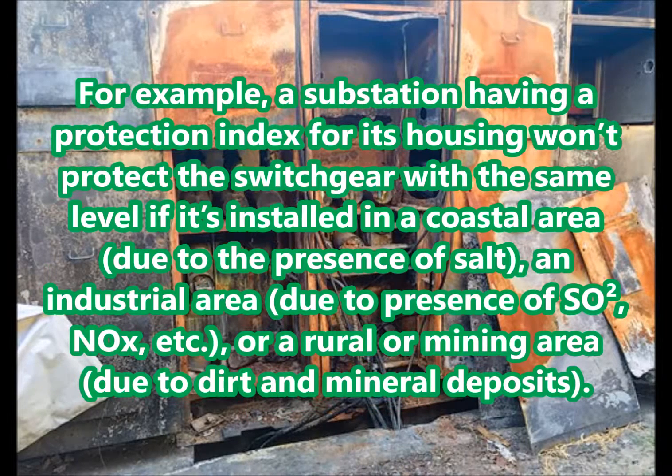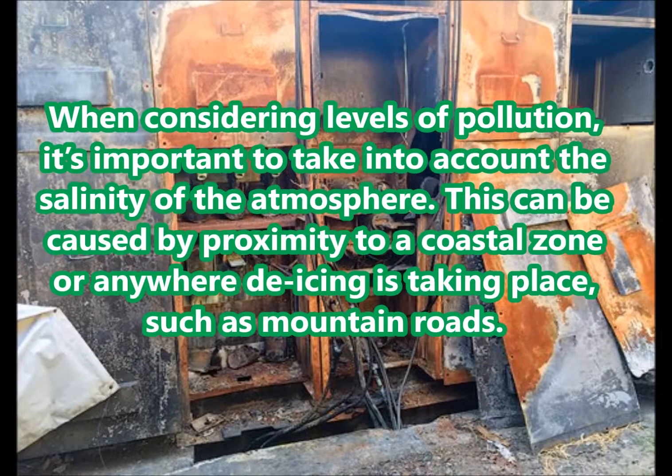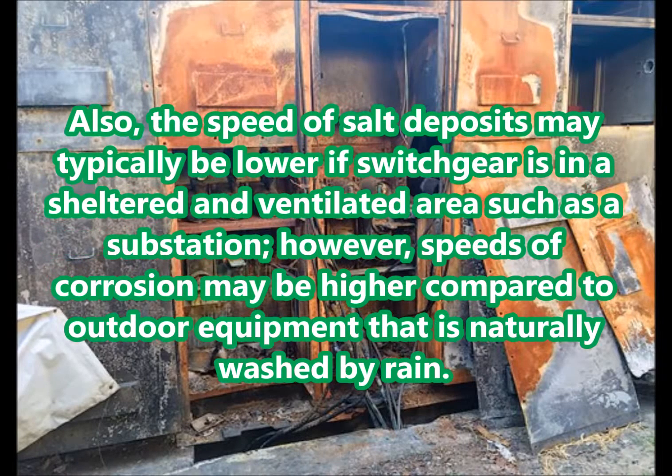For example, a substation's protection index for its housing won't protect the switchgear at the same level if it's installed in a coastal area due to the presence of salt, an industrial area due to the presence of SO2, NOx, etc., or a rural ore mining area due to dust and mineral deposits. When considering levels of pollution, it's important to take into account the salinity of the atmosphere. The speed of salt deposits may typically be lower if switchgear is in a sheltered and ventilated area such as a substation; however, speeds of corrosion may be higher compared to outdoor equipment that is naturally washed by rain.